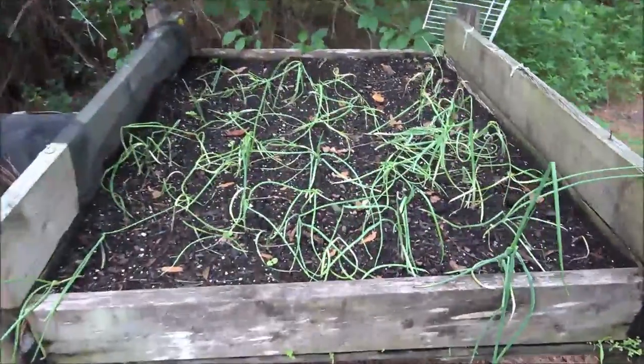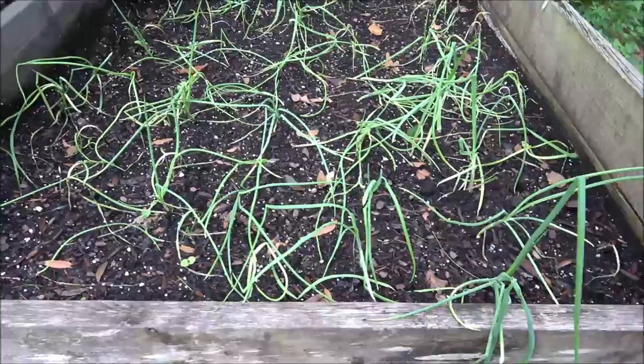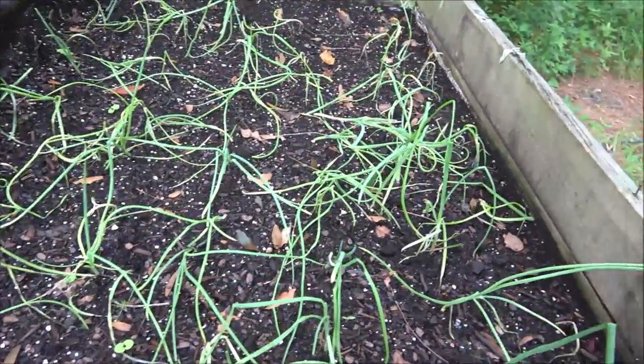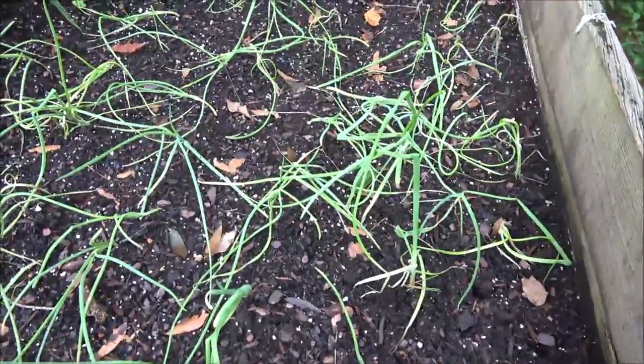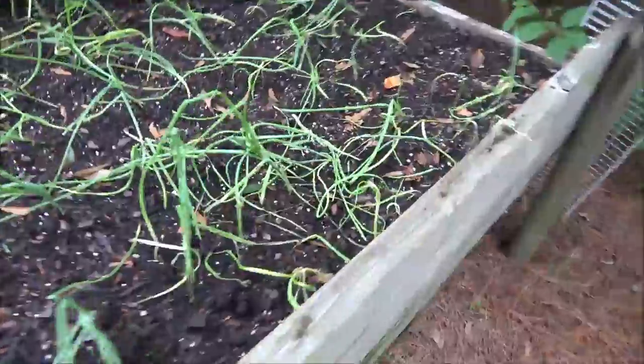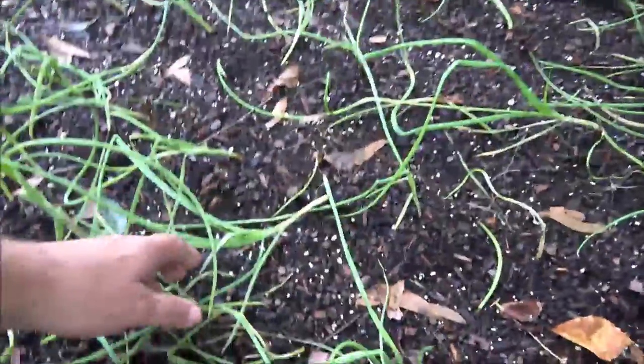Hey everyone, it's SheaBear1000 here again with a garden update — about week five. I missed last week, but as you can see there's some missing and some laid over here. You can tell an animal's been sitting on them.